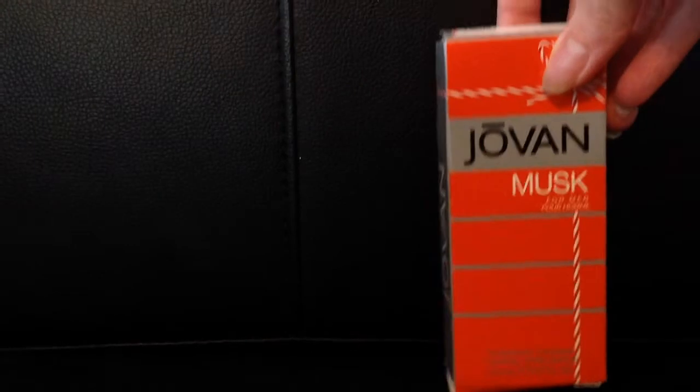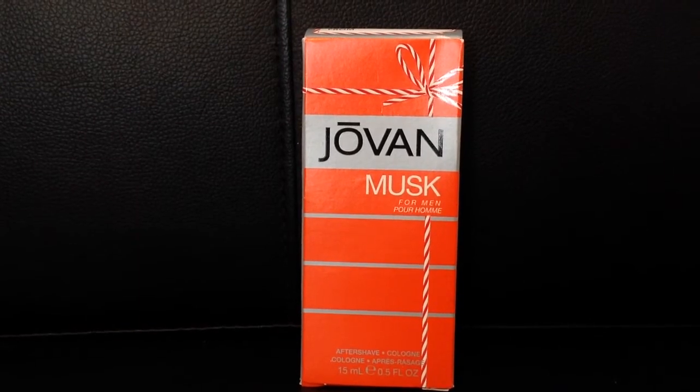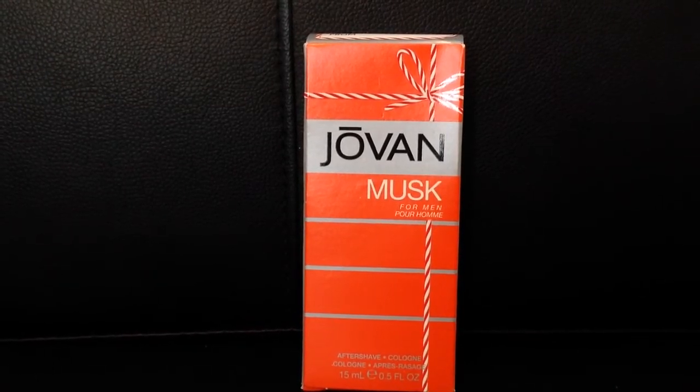That's what the Adidas package looks like. And then Jovan — I think that's how you pronounce it — the Musk for Men is also $3 at Walmart in the holiday section. These were all in the same bin, so you just have to dig through.